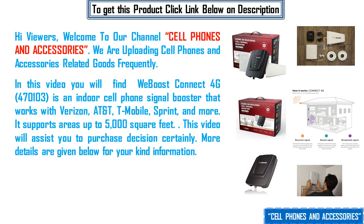In this video you will find the weBoost Connect 4G 470103, an indoor cell phone signal booster that works with Verizon, AT&T, T-Mobile, Sprint, and more. It supports areas up to 5,000 square feet.